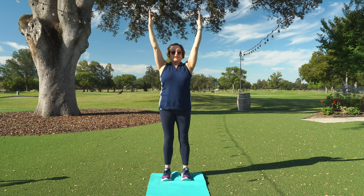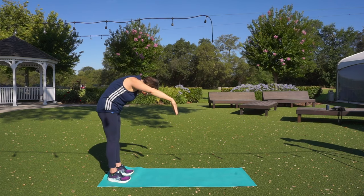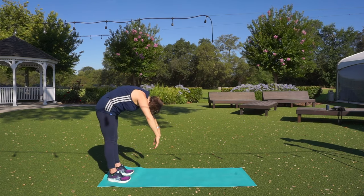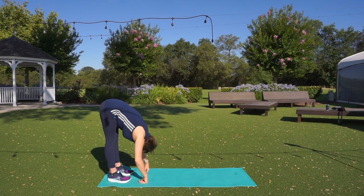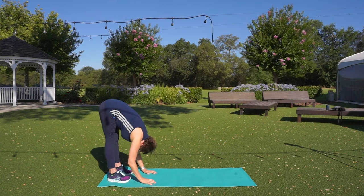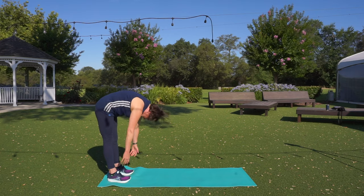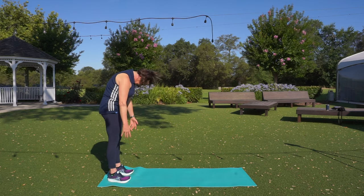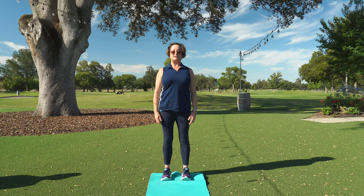Take one more inhale here, and then we're going to tuck the chin and scoop up that belly and roll down one vertebra at a time, like we're a candy cane, trying to keep the hips over the heels the whole time. We're all the way down — go as far as you can and just stretch there for a second. Feel those hamstrings release and feel that neck release. Then exhale as we scoop that belly and roll on up with a heavy head, a vertebra at a time, trying to keep the hips over the heels. Stacking that spine nice and tall.